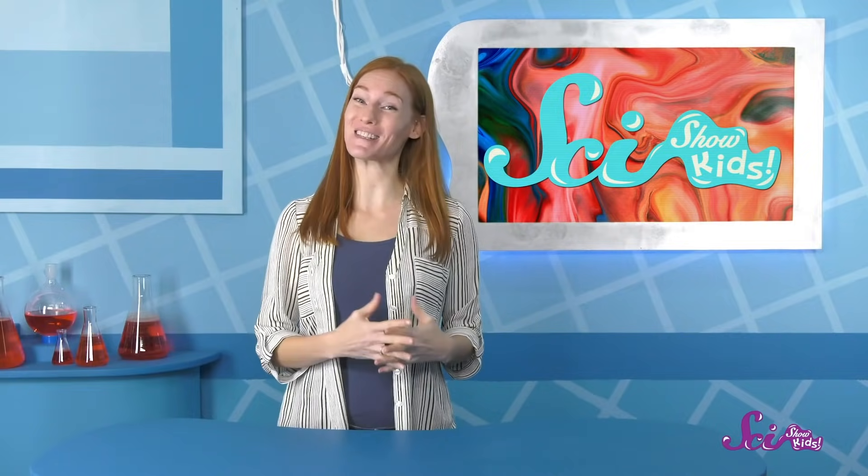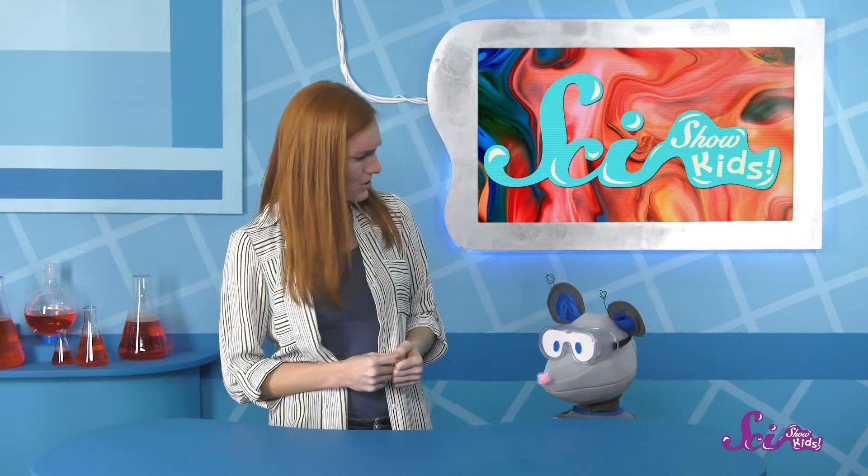Hi there! We were just about to head over to a nearby hill to draw some of the beautiful flowers that we can see from there. Squeaks went to grab his crayons, and he should be back any minute. Oh, what's wrong, Squeaks?